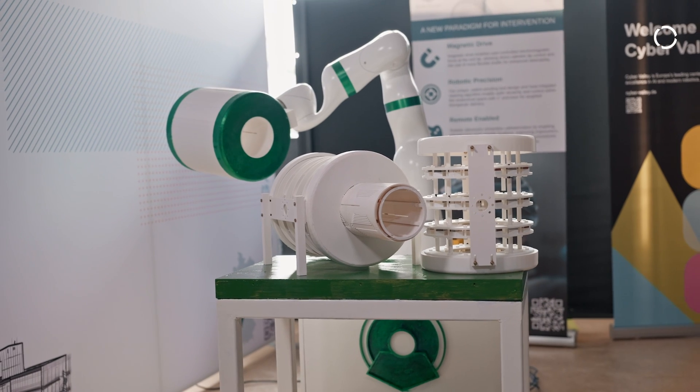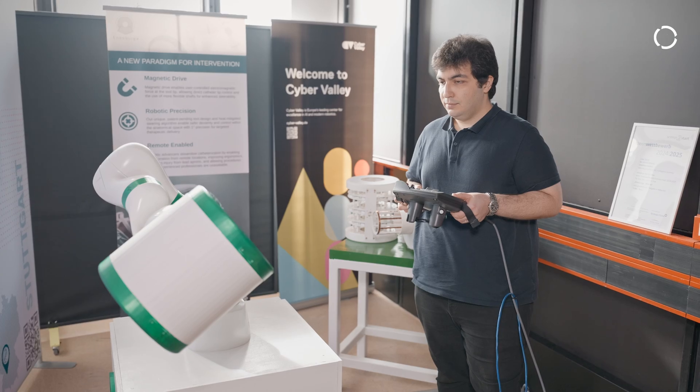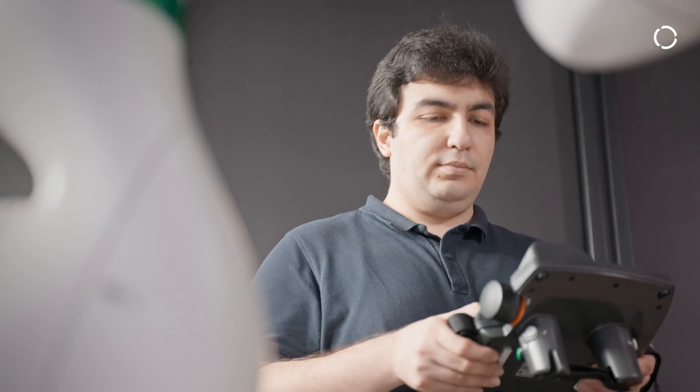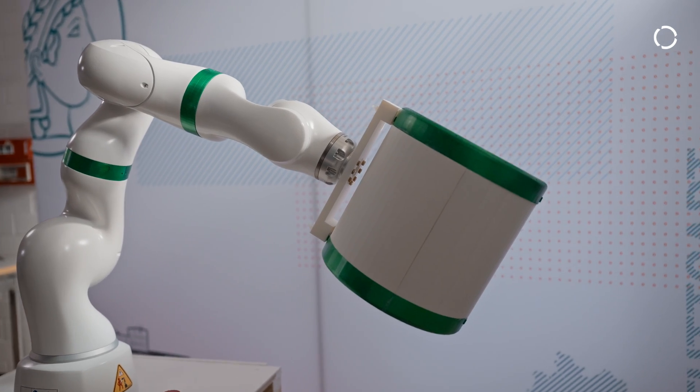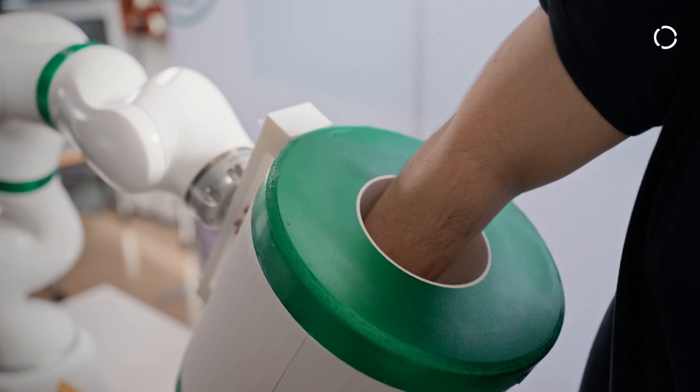The KUKA robotic arm is portable and lightweight, which allows us to move it to different locations as we wish, while at the same time it maintains the absolute precision and accuracy that our system demands. What's even more advantageous is that the robotic arm is medically certified, allowing us an easy transition to clinical environments.